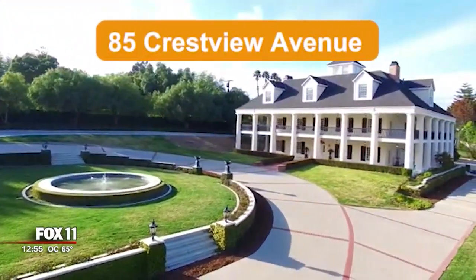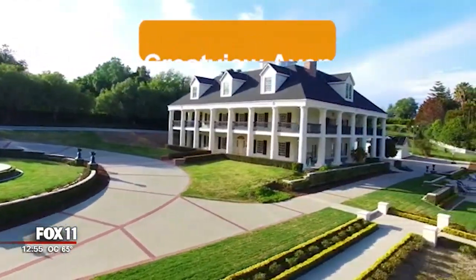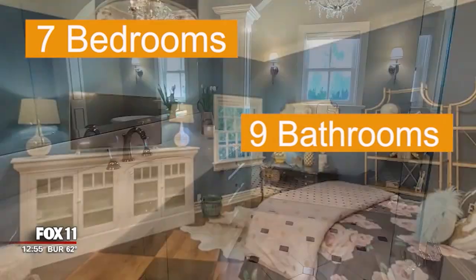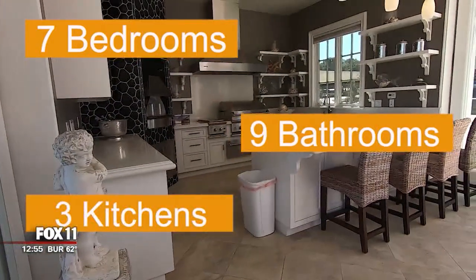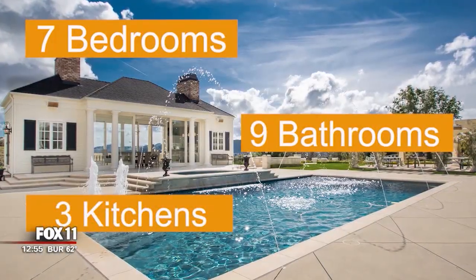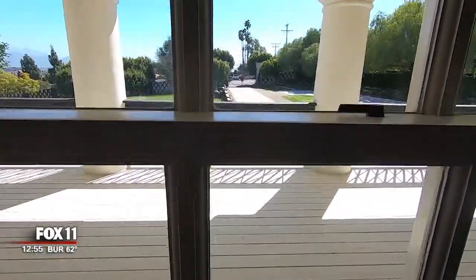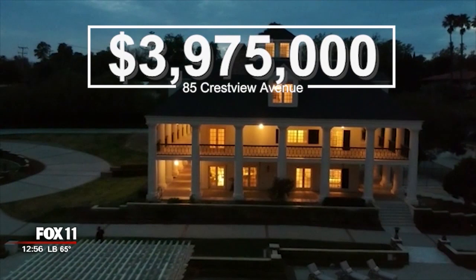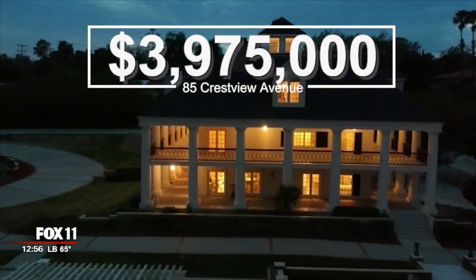Recapping this week's top property at 85 Crestview Avenue in Camarillo: more than 11,000 square feet, seven bedrooms, nine bathrooms, three kitchens including those in the guest house and dining pavilion, plus the prettiest porch in town. Asking price for this southern charmer? Just under four million dollars.